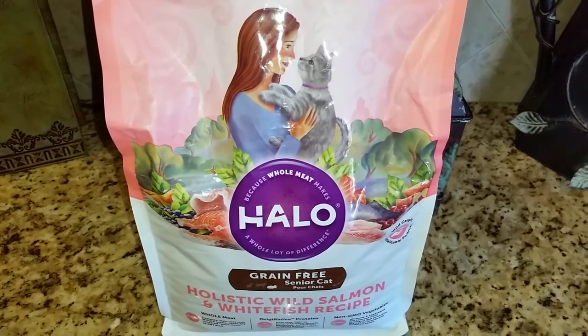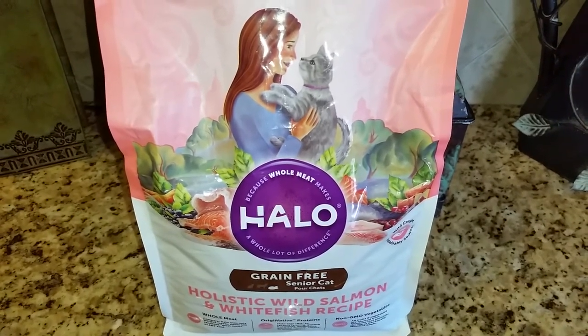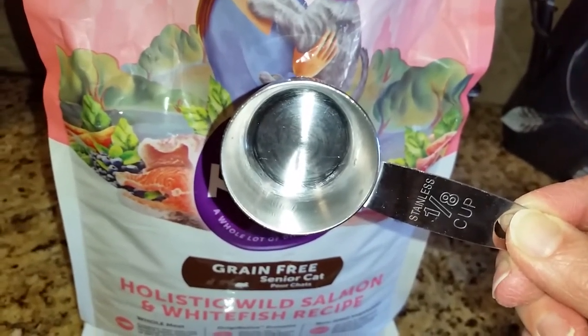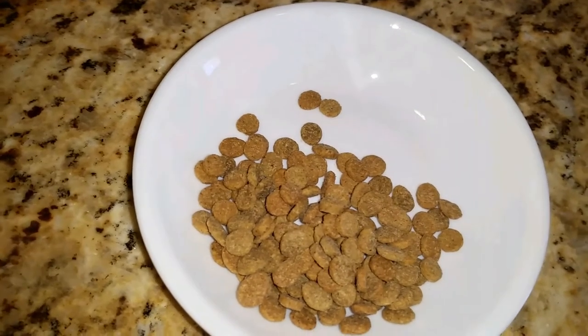This is the first time Jericho and Thunder will be trying this flavor, and I'm anxious to see if they will like it. Each of my cats receives an eighth of a cup of dry food per day. Let's see what they think of this.